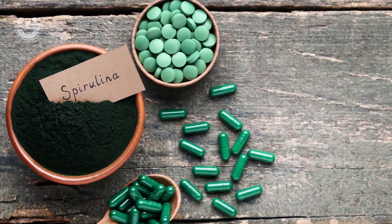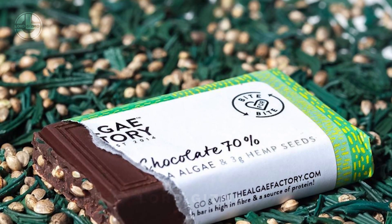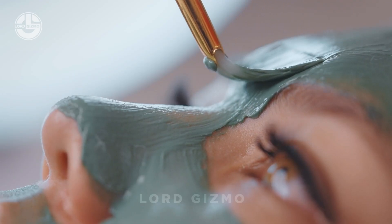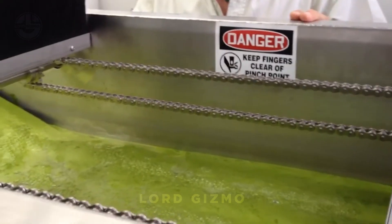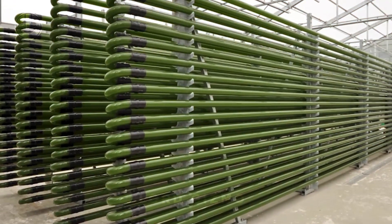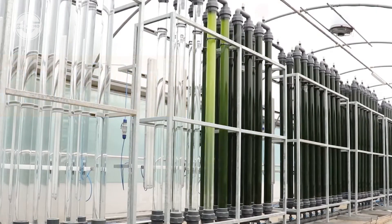Now that spirulina has been harvested and processed, it's ready for a wide range of applications. It's a superfood found in supplements like powders and capsules, used in food products like smoothies and energy bars, incorporated into animal feed, and popular in skincare products for its antioxidant benefits. Modern technology has revolutionized spirulina farming, and innovations like photobioreactors highlight the future of farming and its potential to enhance both productivity and environmental sustainability.